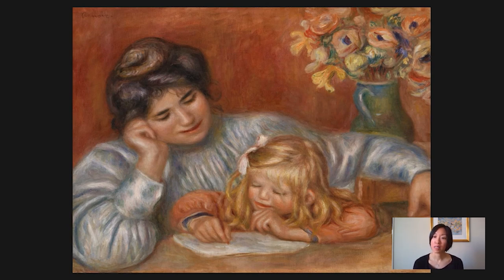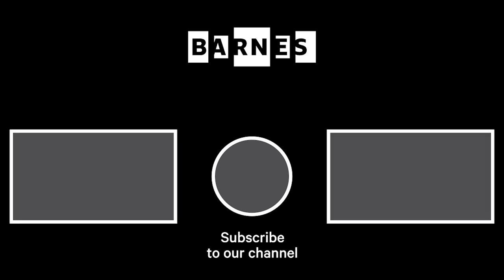That wraps up today's Barnes Takeout. If you haven't already, please subscribe to our channel to get your daily servings of art. You can also leave a comment below — we'd love hearing from you. Thanks for watching. I'm Tom Collins, Neubauer Family Executive Director of the Barnes Foundation. I hope you enjoyed Barnes Takeout. Subscribe and make sure your post notifications are on to get daily servings of art. Thanks for watching and for your support of the Barnes Foundation.